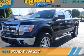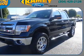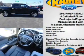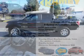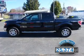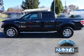Presenting the 2013 Ford F-150. It's powered by a 5-liter, 8-cylinder engine and a 6-speed automatic transmission. With fewer than 30,000 miles, this vehicle has a long road ahead.